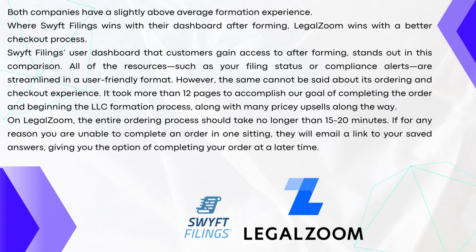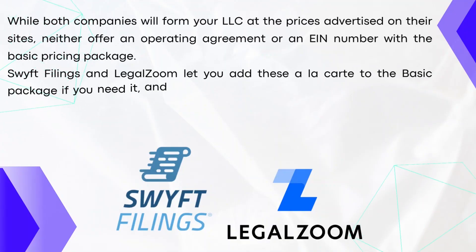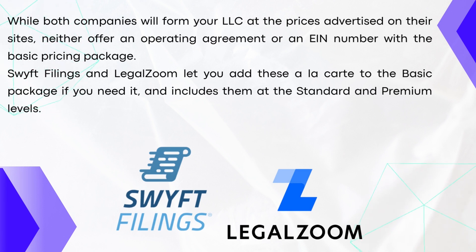While both companies will form your LLC at the price advertised on their sites, neither offers an operating agreement or an EIN number with the basic pricing package. Swift Filings and LegalZoom let you add these à la carte to the basic package if you need it, and include them at the standard and premium levels. By the way, if you'd like to sign up to IncFile, make sure to use my link down in the description at no extra cost to you. I hope this video was helpful — thank you so much for watching, and subscribe.